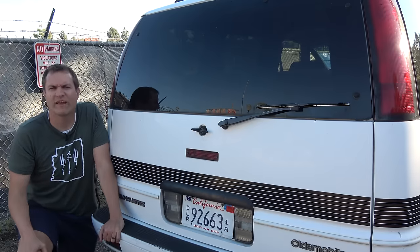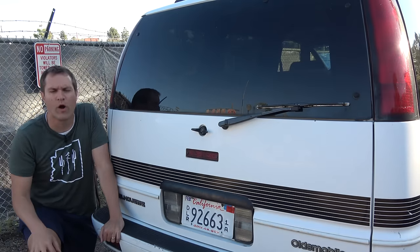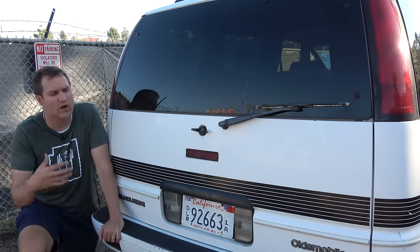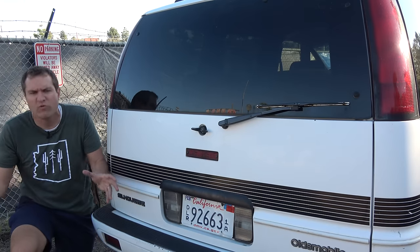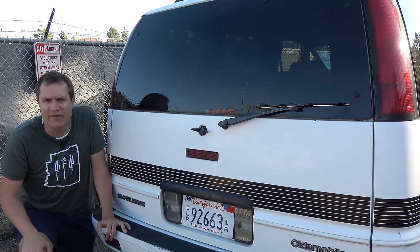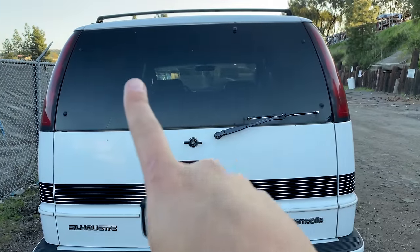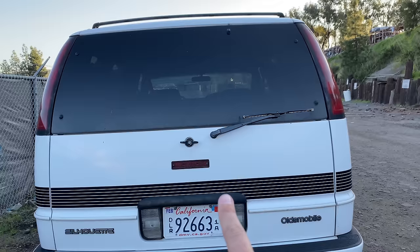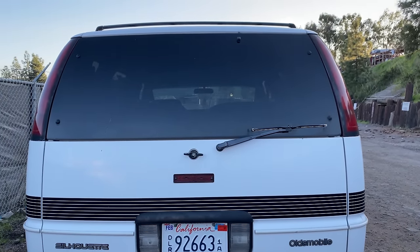There was more weirdness on the outside of this van than just the Dustbuster front end. Here's another great one: the third brake light. Beginning in the 1980s, the US government mandated that all new cars have a third center-mounted brake light. Basically every car has two brake lights on the sides and the third one on top — but not the Silhouette. Instead, the two side brake lights are on top and the third brake light is in the middle below the side brake lights, making this probably one of the only cars ever with the third brake light mounted below the two normal ones.